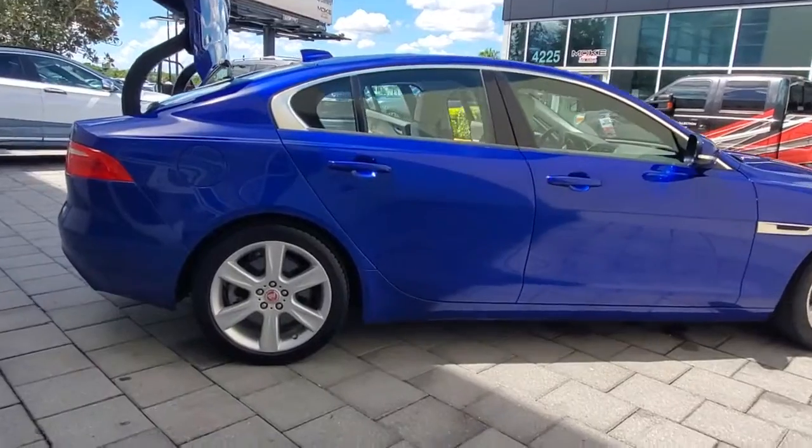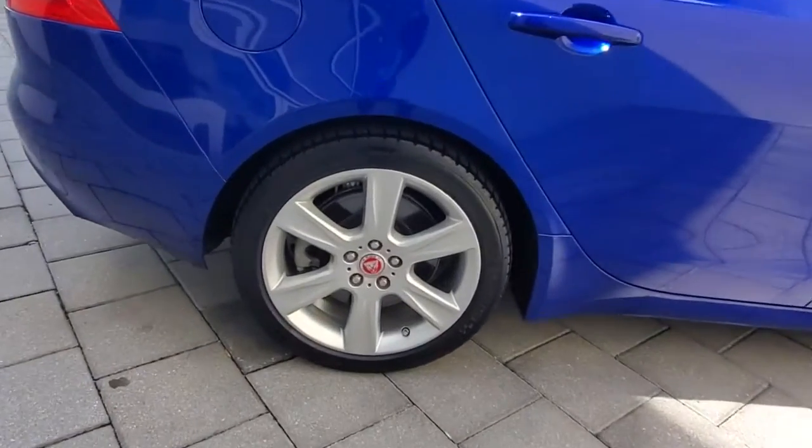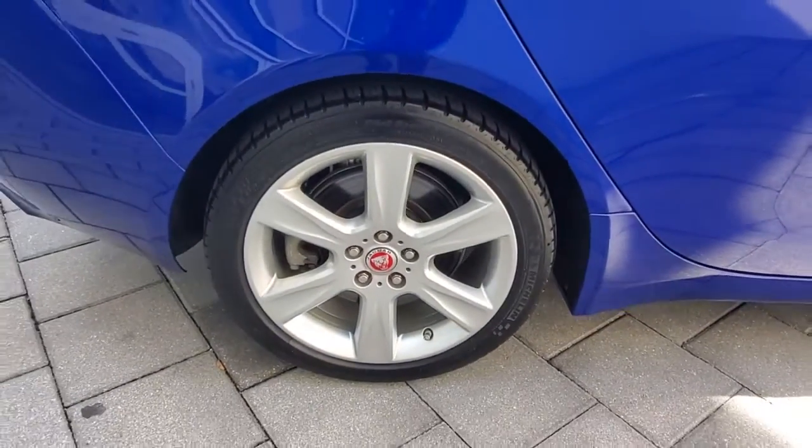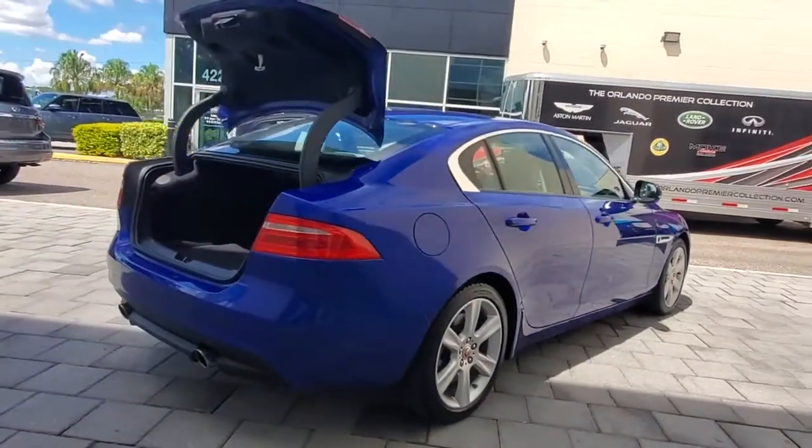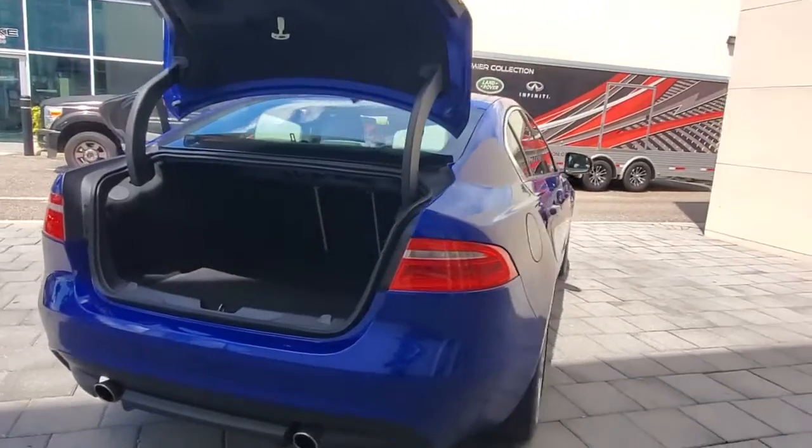Here's a powerful, luxurious XE that's brimming with sensuous style. From its sleek driver-focused cockpit to its silky smooth ride and premium build quality, this exhilarating sports sedan infuses every journey with delight.